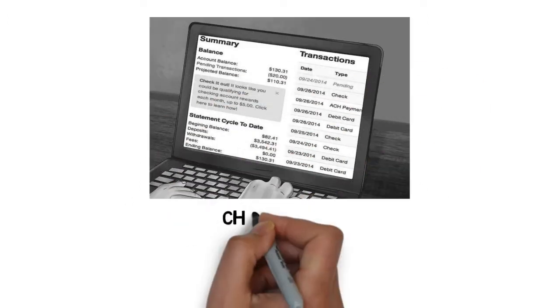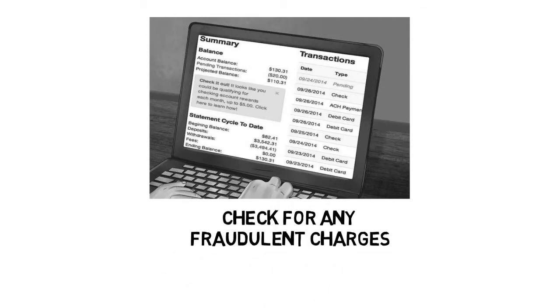Step 2: Go online and check for any fraudulent charges. Check your bank and credit card accounts online to see if any purchases have been made since the card went missing. If there are charges, this likely indicates the card was stolen.